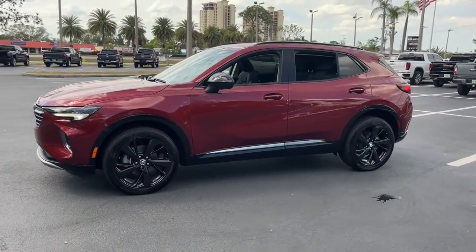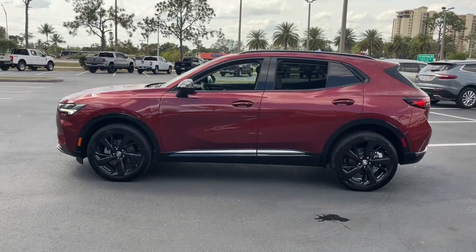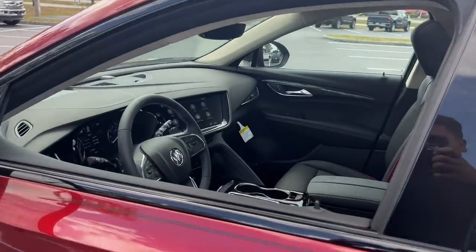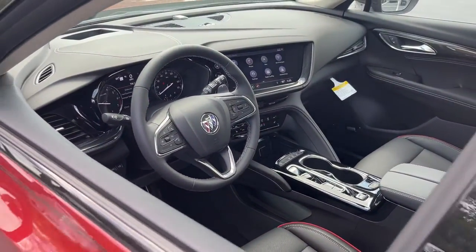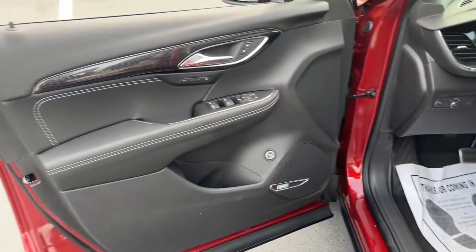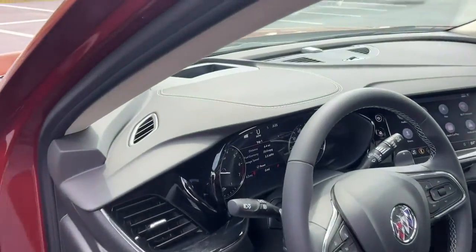These are just some of the great options this vehicle comes with: panoramic roof, navigation system, heated driver seat, keyless entry, adaptive cruise control, power liftgate, electronic stability control, seat memory, trip computer, and bucket seats.